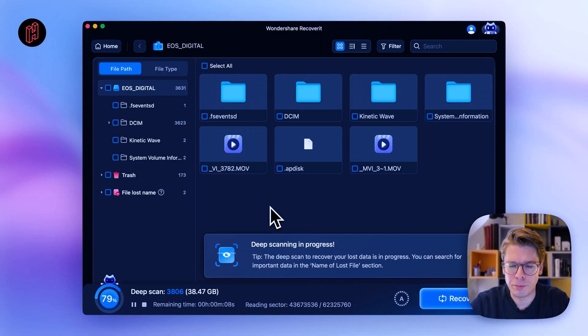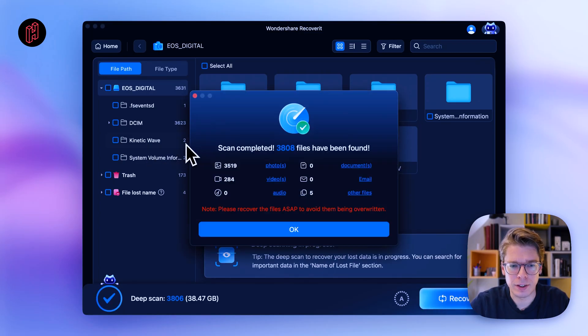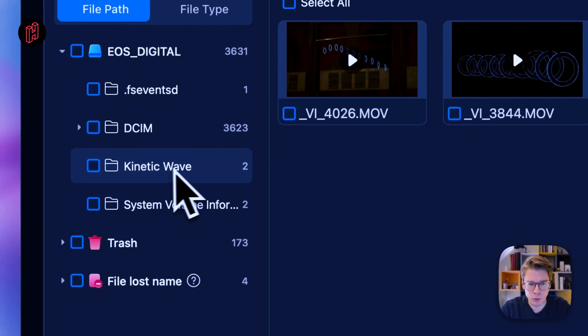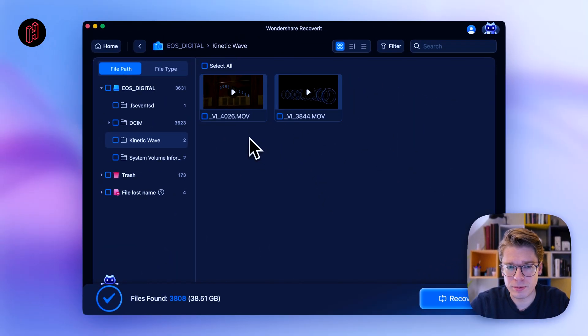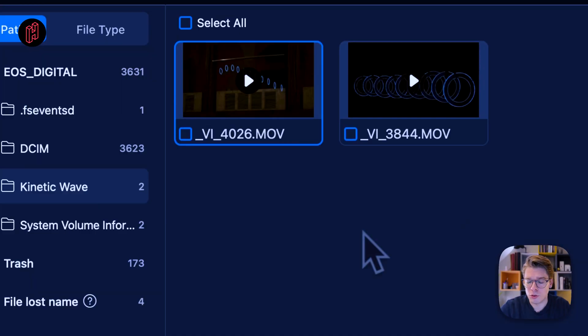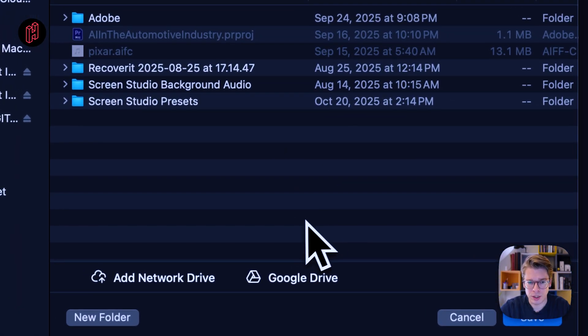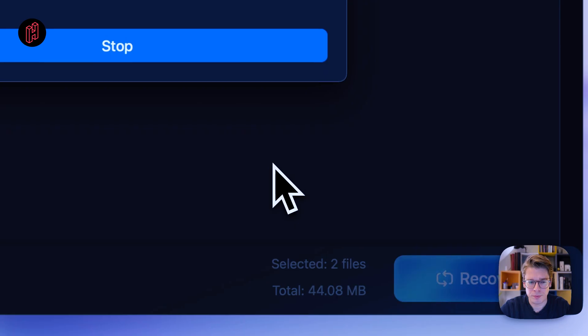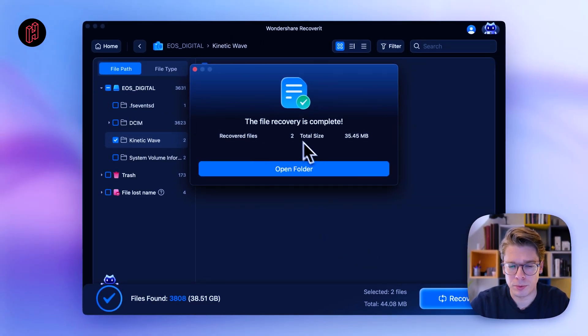Back in Recoverit, going to the Kinetic Wave folder, we can see it has identified two files — the scan is complete. Those two files are there and we can even see thumbnails, even though they're completely gone in Finder. To recover these files, we just select them, press Recover, choose a destination for storing the recovered files, and press Save. The file recovery is very quick and now it's complete.